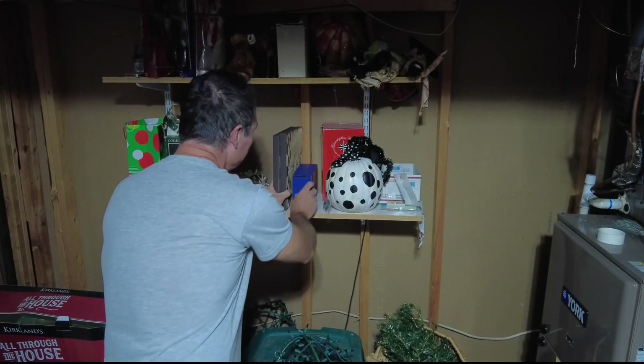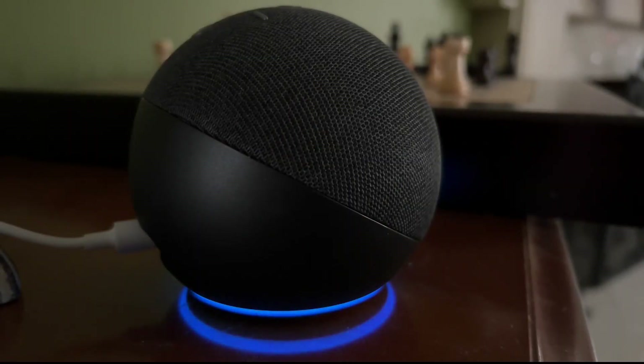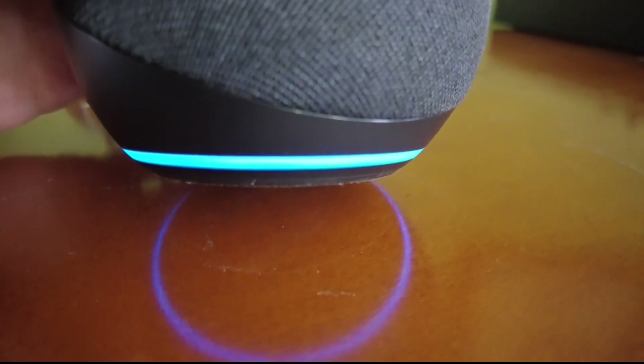Do you try to hide Christmas presents around the house? Kids do like to snoop. But by the time you do this, the kids may already know what they're getting, thanks to Alexa. These Echo devices can tell them what's coming, what's arrived, and what you've ordered.